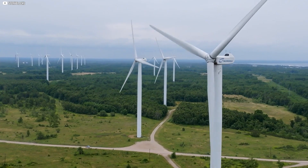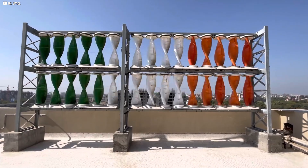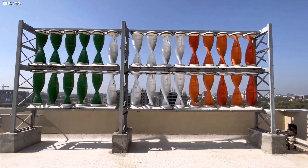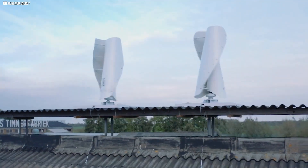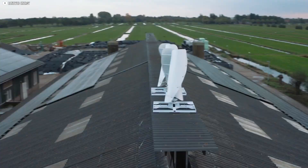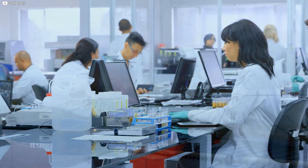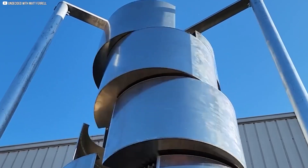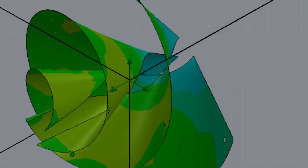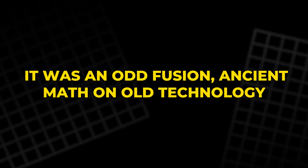Most small wind turbines are built around practicality, not poetry. Take the Savonius turbine — a simple vertical axis design invented nearly a century ago. It doesn't care where the wind comes from, spins quietly, works in low wind, and is cheap to build. But it has one major flaw: it's not very efficient. That's what caught the attention of a research team in Spain. They wondered if tweaking the shape of its blades using nature's spiral could make a difference. Instead of the usual smooth curve, they used the Fibonacci spiral as the blade profile.